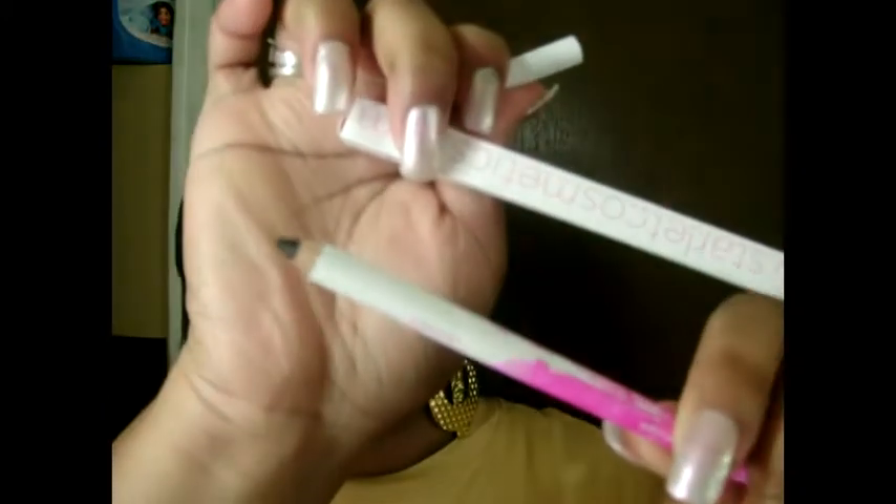She also sent me this black eyeliner from Starlet Cosmetics, and it came in this box. This is the eyeliner right here. I can't wait to try that out because I did need another eyeliner.